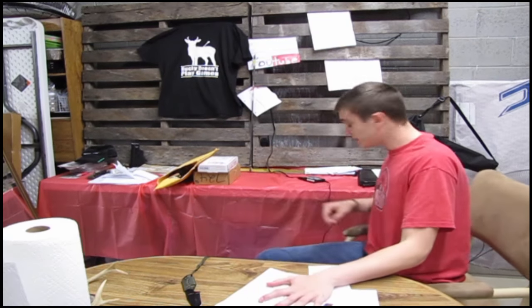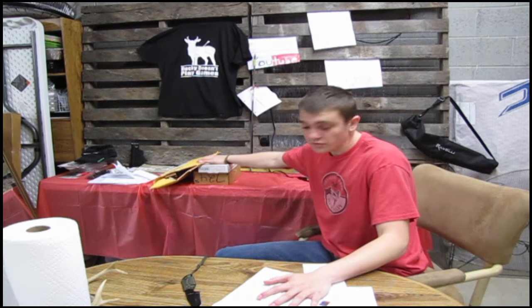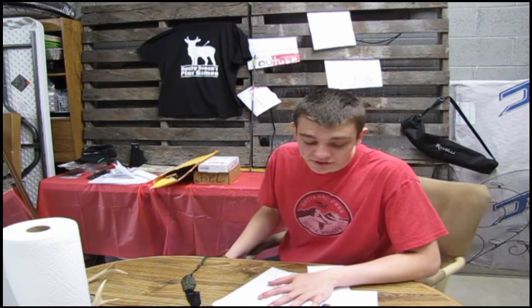This is a mail time video and there's a lot of mail — plus this, this, and three packages. We're going to start off with the letters and then get right into the packages.